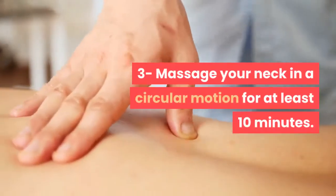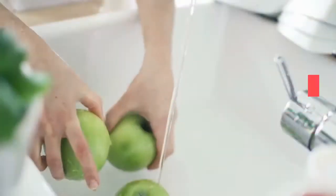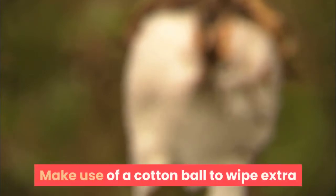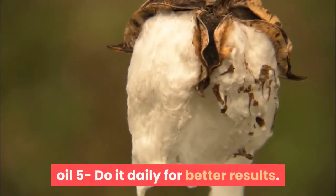3. Massage your neck in a circular motion for at least 10 minutes. 4. Wash it off with lukewarm water. 5. Use a cotton ball to wipe off extra oil. Do it daily for better results.